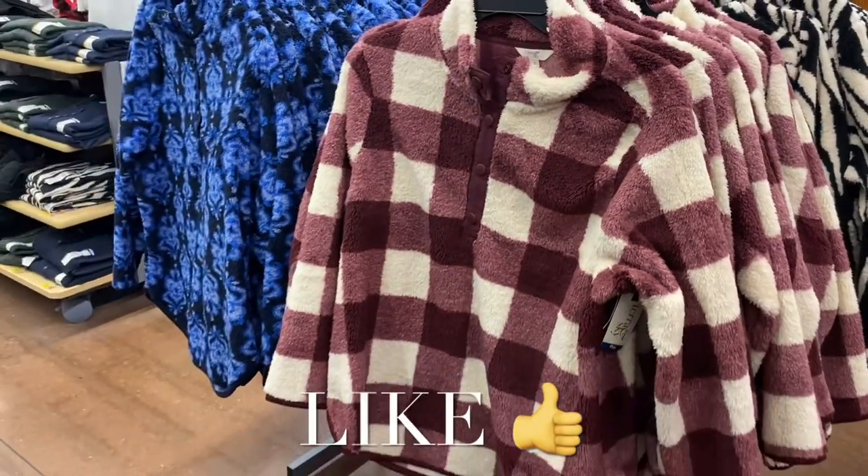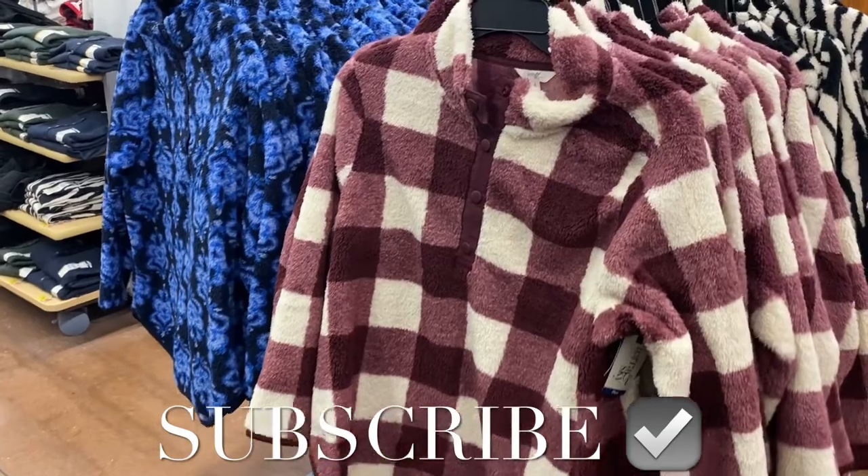Let me know what your favorite was! If you like my channel, go ahead and like, subscribe, and comment, and I'll keep bringing more. Thanks for watching — I'll see you in the next video!